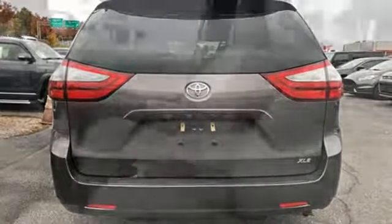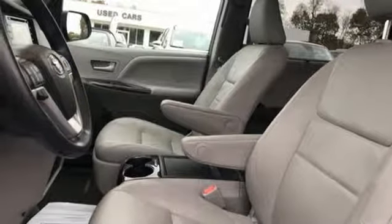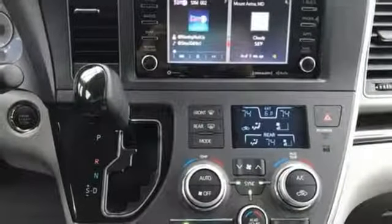V6 engine. Power sliding and tilting sunroof. Gas pressurized shocks and power heated mirrors.